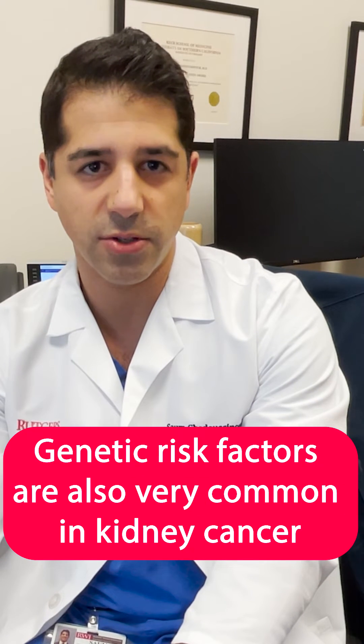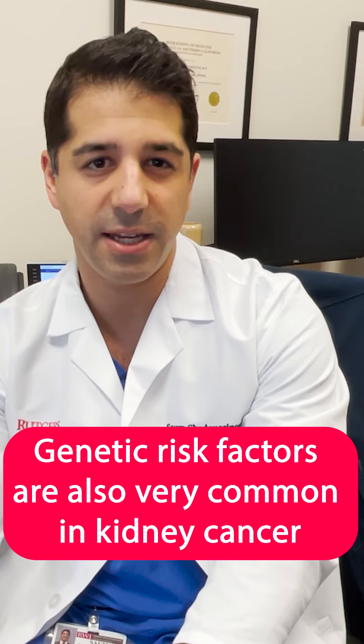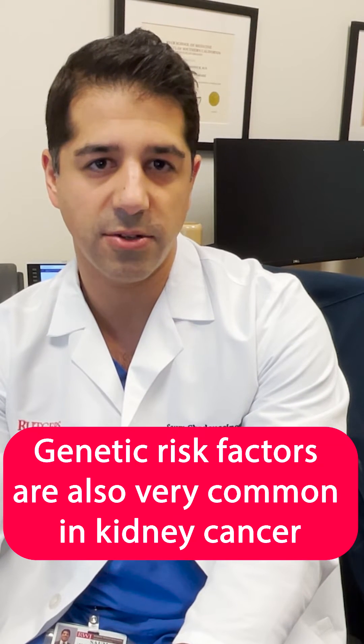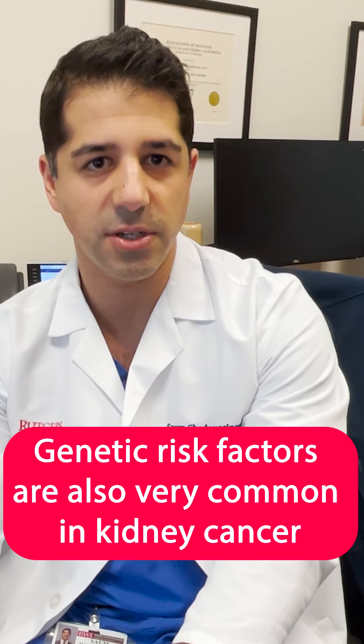Genetic risk factors are also very common in kidney cancer. So if you do have a family history of kidney cancer or other cancers, that should be discussed with your physician as well.